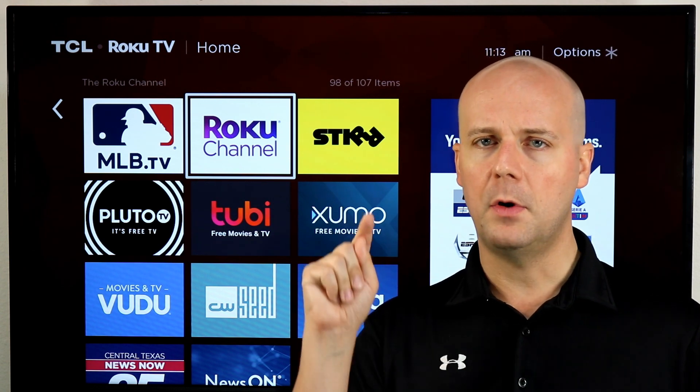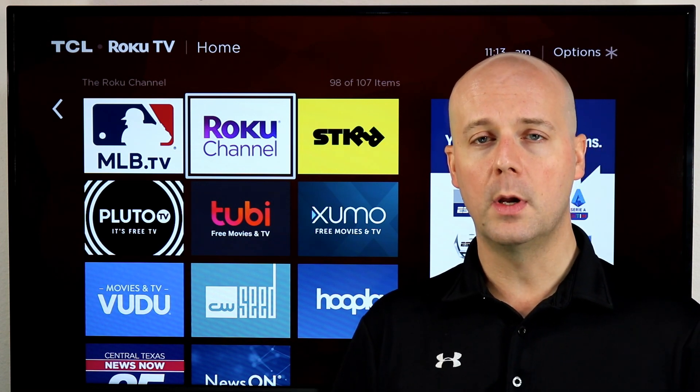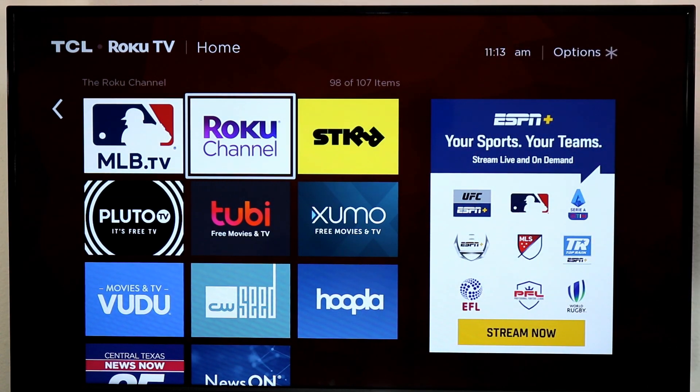If you're new here, do me a favor — hit that subscribe button, hit that thumbs up. It really does help us because it lets YouTube know you enjoy what we're doing here, and we can help you break free from the high cost of cable TV. So let's dive into 10 free Roku channels, Fire TV apps, Apple TV apps, and more that everybody should try out.